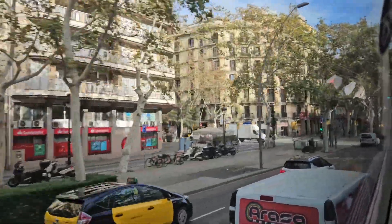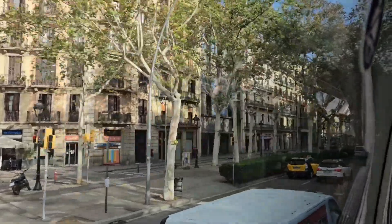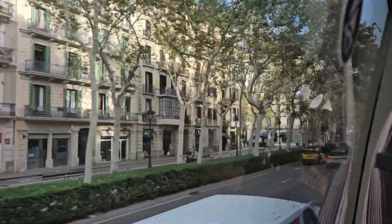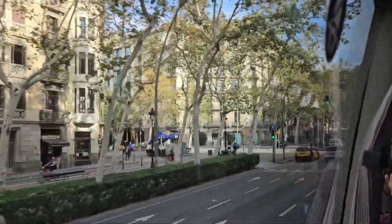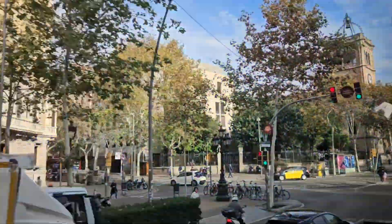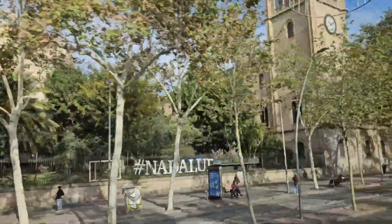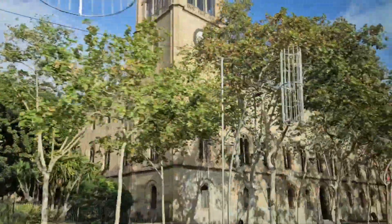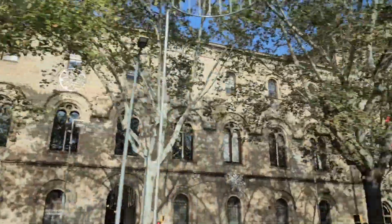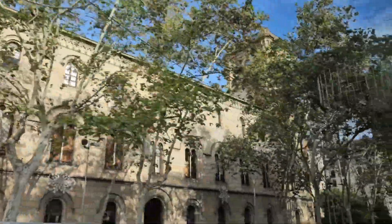Moving on, we pass by Hotel Soho Barcelona at one intersection and then by the H10 Casanova Hotel at the next intersection. As we continue down the Gran Via de las Cortes Catalanas, we see the University of Barcelona before coming upon the headquarters of the Catalan Institute of Health.